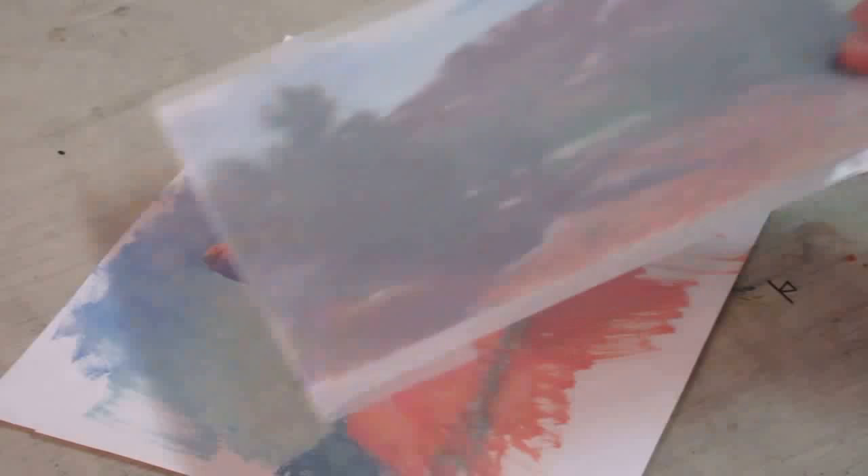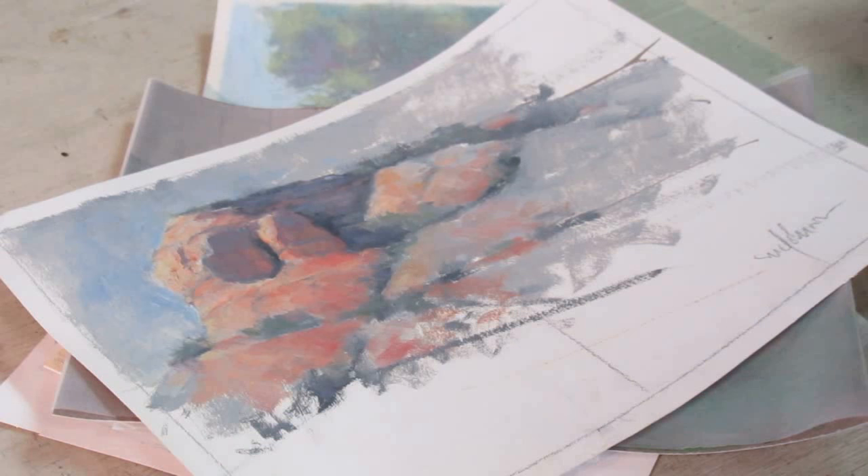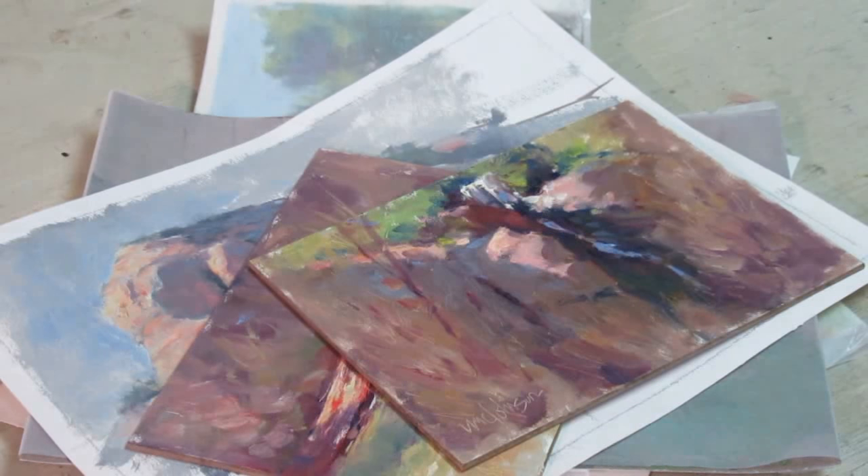Next, color studies. Color studies, whether done in oil, pastel, or some other medium, are important — not just for capturing local color, but also for capturing the color temperature contrasts of light and shadow. This will help you to recreate the moment accurately in the studio.